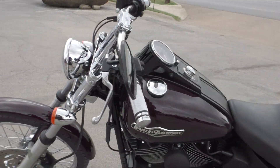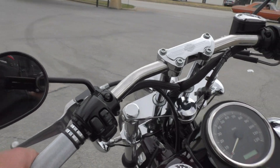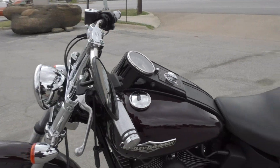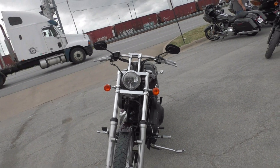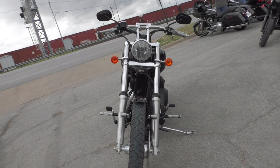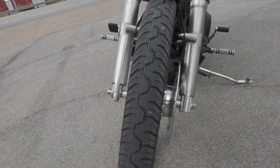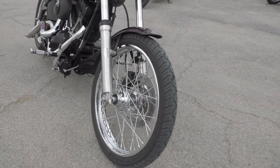This bike's got the short drag style bars, narrow grip — they look real good on the Night Train. Almost every Night Train I come across has those types of bars; might be the factory bars, not entirely sure. We put a brand new tire on the front, and it's got the wire wheels.